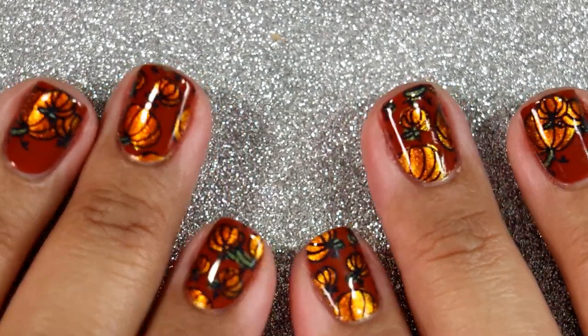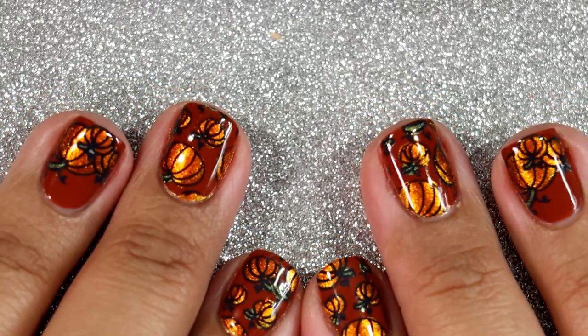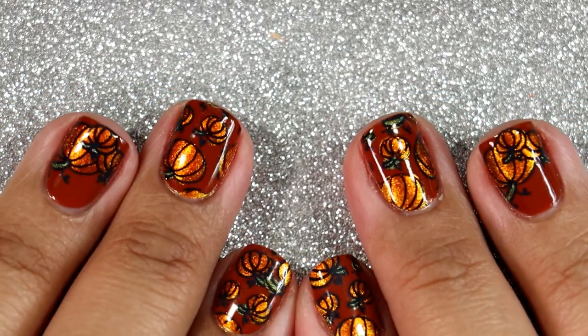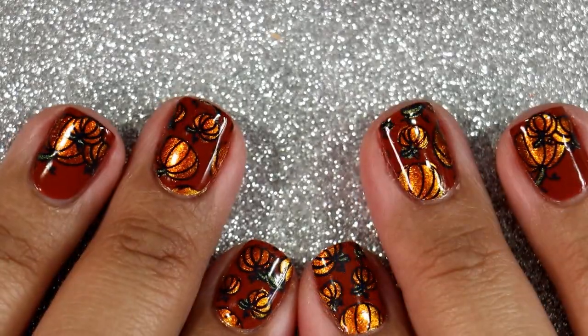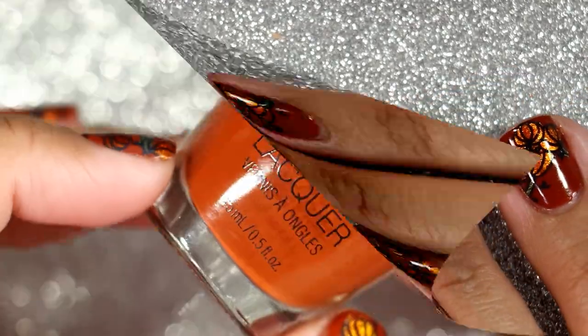Hi everyone, it's Carolina from Gotta Love Polish. Welcome back to my channel, and welcome if you're new. In today's video I want to share with you all my polishes for the month of November that I've worn so far. Today is the 13th of November when I'm recording this, so it's almost halfway through the month.